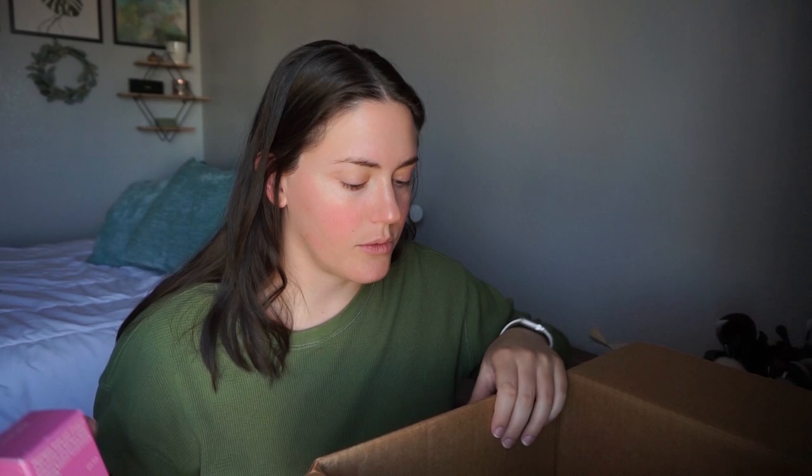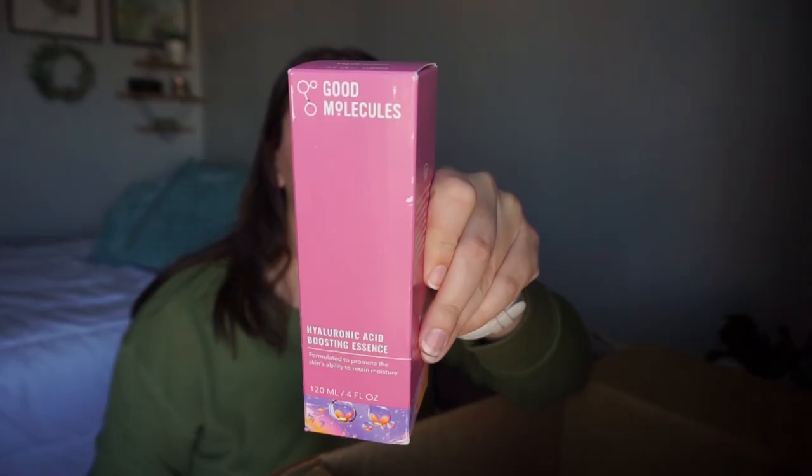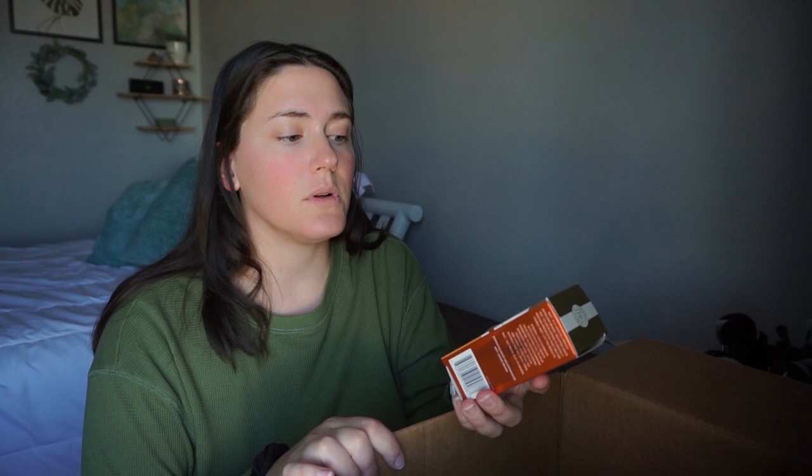This is why I don't film first thing in the morning — my voice just doesn't work. I've repurchased those over and over again, but then I saw this and really wanted to try it: the Hyaluronic Acid Boosting Essence. Another skincare item I got was the Rock Multi-Correction Revive and Glow Daily Serum.